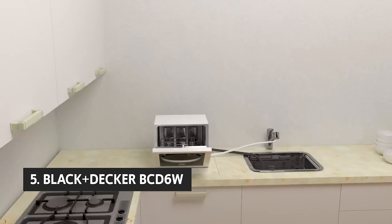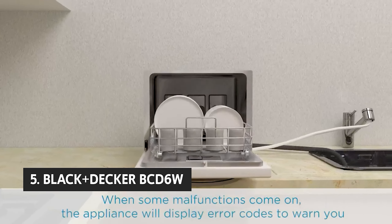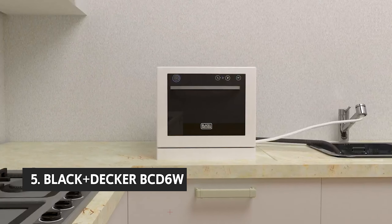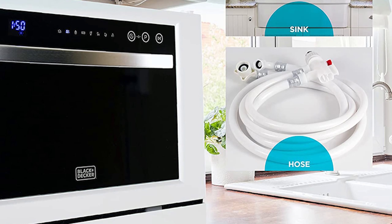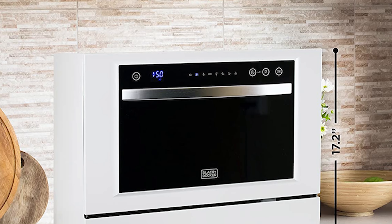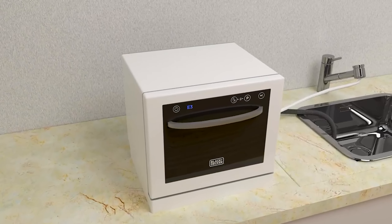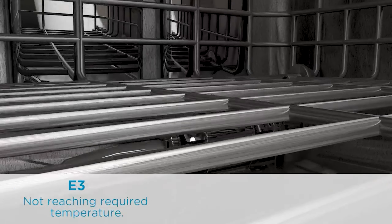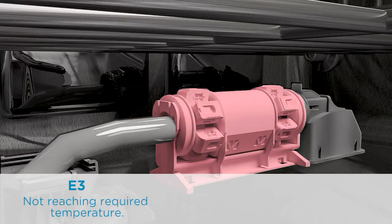The fifth product on our list is the Black & Decker BCD-6W. This portable dishwasher from Black & Decker lives up to its compact name, measuring just 21.5 inches square, 21.7 inches high, and 17.2 inches wide. Unlike most of its countertop counterparts, it has a full-size six-place setting capacity — six plates, six bowls, six wine glasses, six coffee mugs, and six saucers — so it should be suitable for most families.